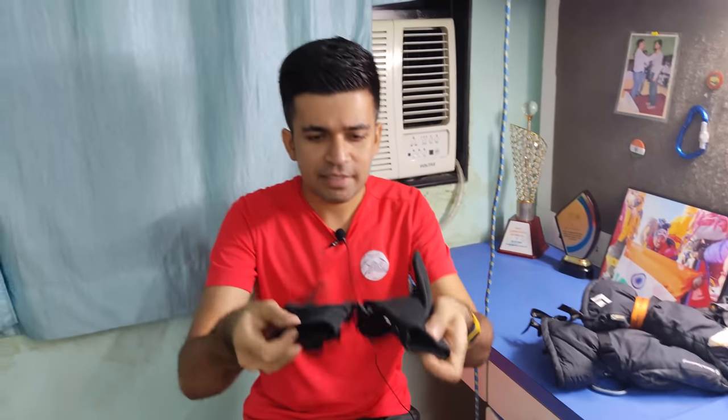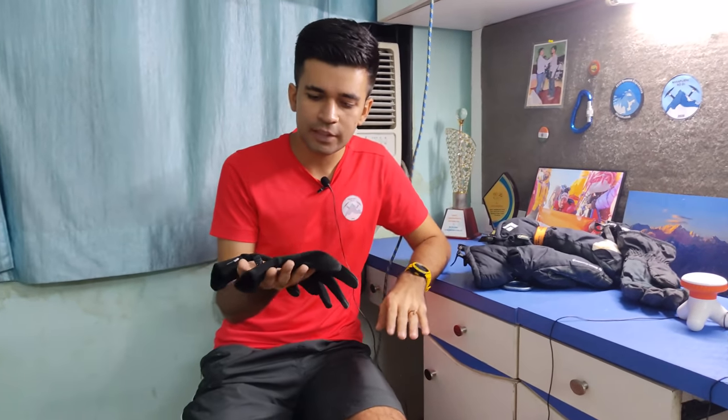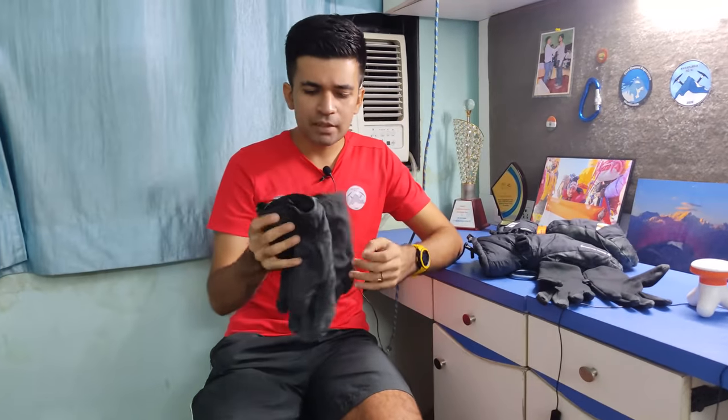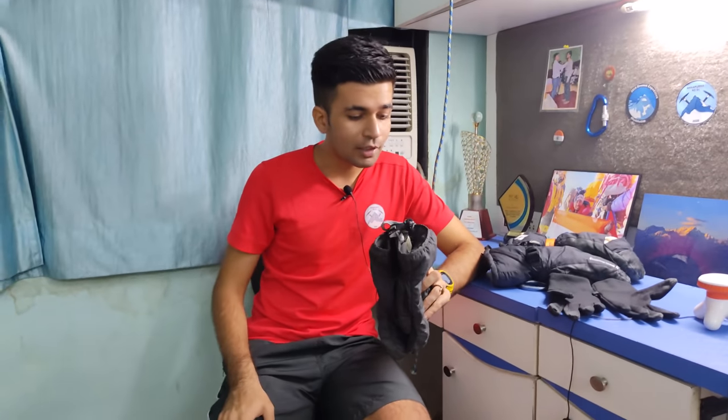This is the base layer glove — a very thin layer which you wear always on your hands. Even at base camp or on your hike towards base camp, it gets quite cold after sunset, so you should always have these handy. These are slightly thicker gloves which you can use at base camp or up to an altitude of 8,000 meters. I personally used them up to 8,300 meters at Camp 3 — about 27,000 feet — provided it was sunny and not too windy, because in those conditions it gets incredibly cold very fast.